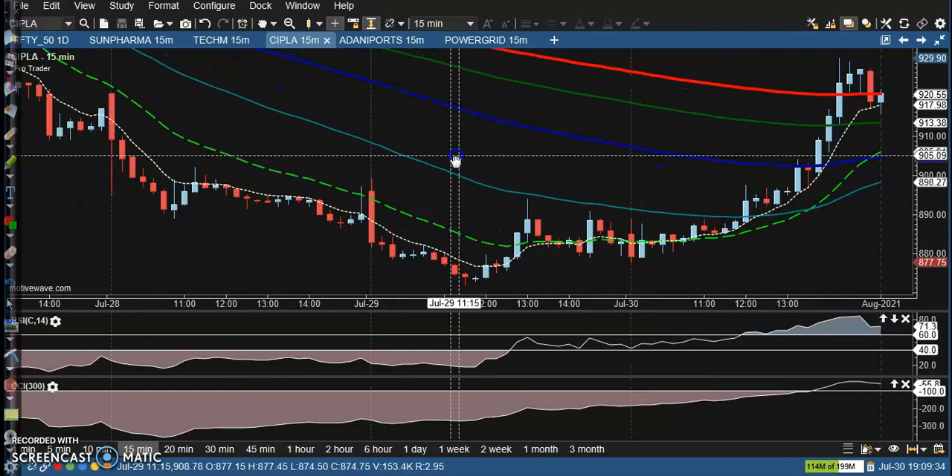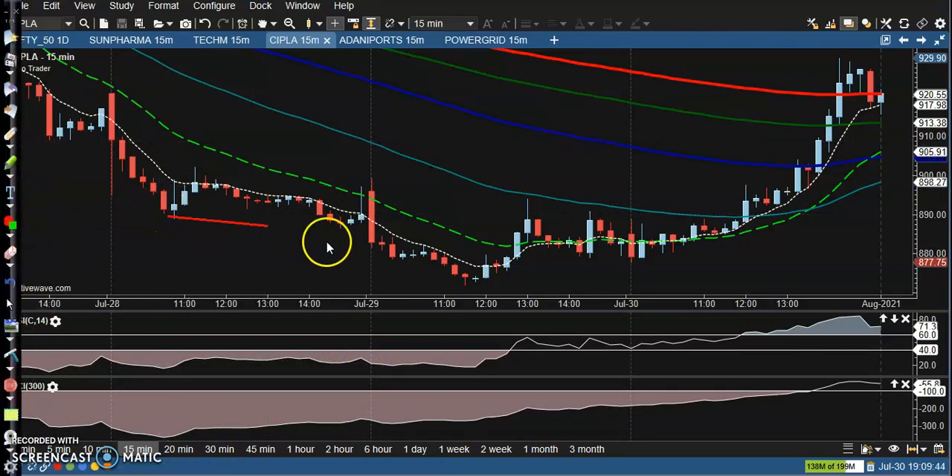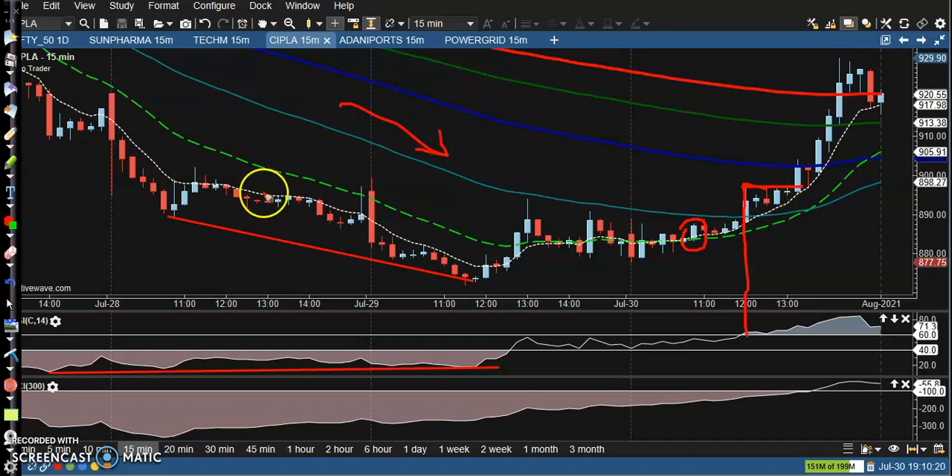Let's look at Cipla. Cipla was running in a downtrend and somewhere there we have seen some divergence forming. They are creating lower lows and lower highs in price, but according to RSI divergence they are not able to create a lower low. Once they form this type of pattern, we need a moving average crossover — that is our perfect buy opportunity. We place a buy order instead of selling in the downtrend because we have seen divergence here.